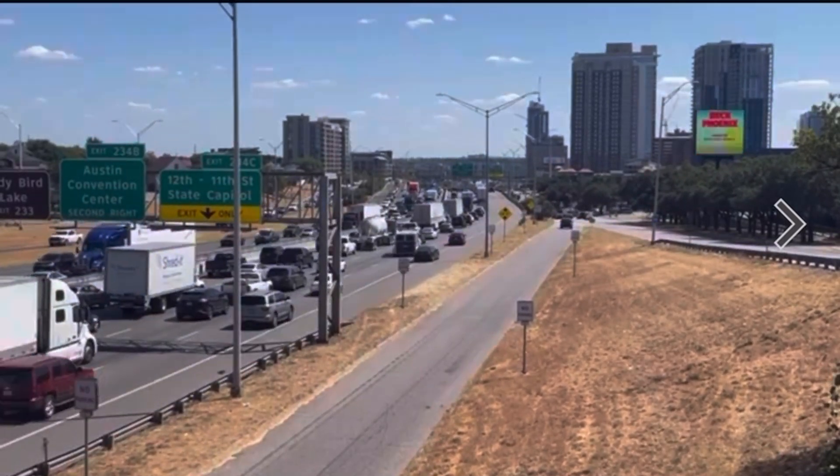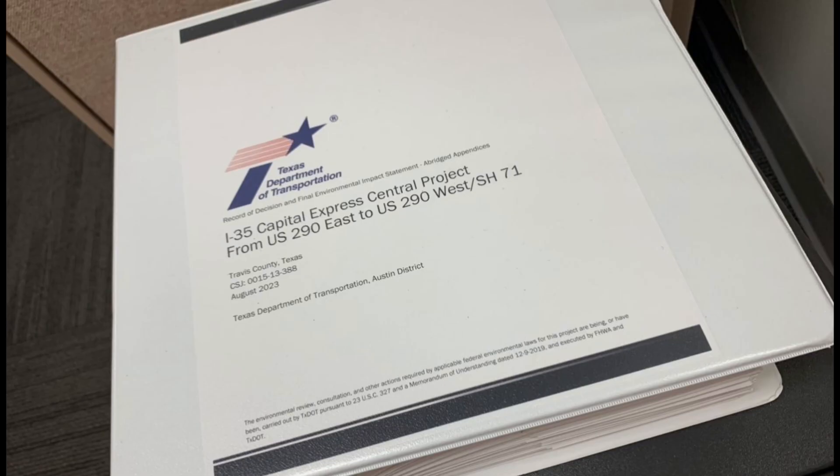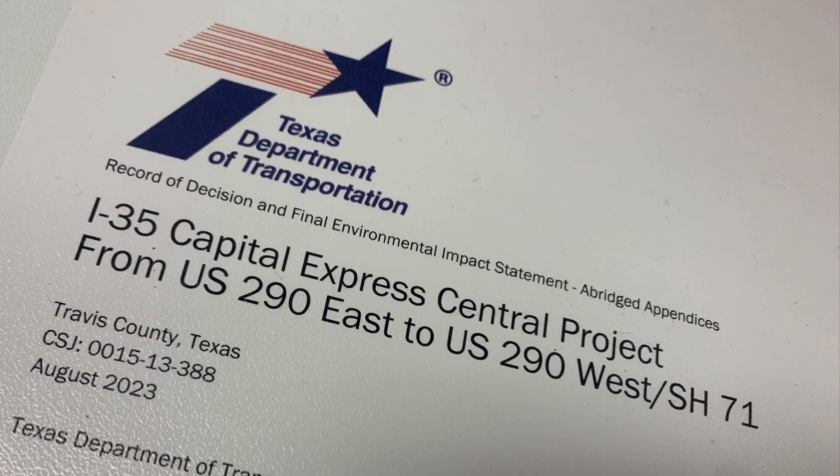Gridlock in Austin is nothing new, but a major transformation of I-35 through downtown Austin is a step closer to construction with the release of the final environmental impact statement and record of decision. This is an important step towards bringing much needed congestion relief to Central Texas. Through our Texas Clear Lanes initiative, we're committed to tackling gridlock in our major metropolitan areas.